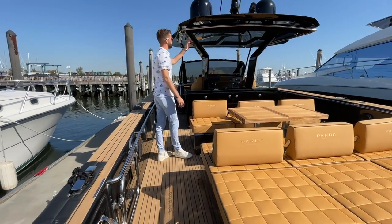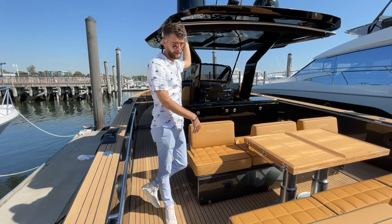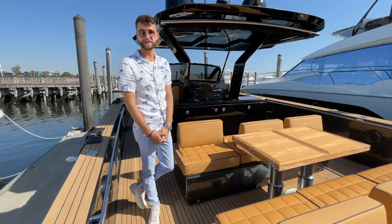If sun's not for you, we have an electric sun shade here. This will come out and pretty much cover the entire table. Really nice if you've spent a long day on the water and want to enjoy a casual meal at the end of the day without being in the sun.